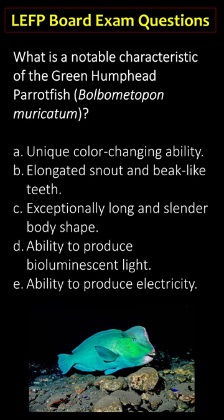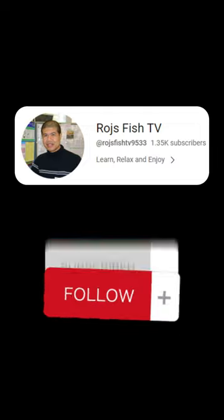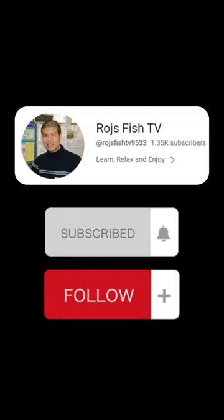The correct answer is B: elongated snout and beak-like teeth. If you like this video, please subscribe or follow my channel. Bye for now, see you next time!